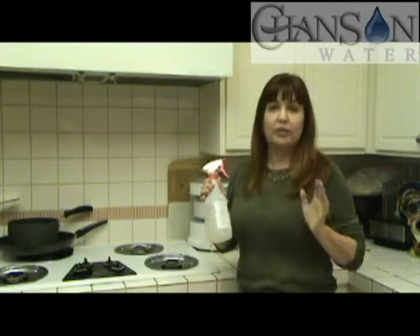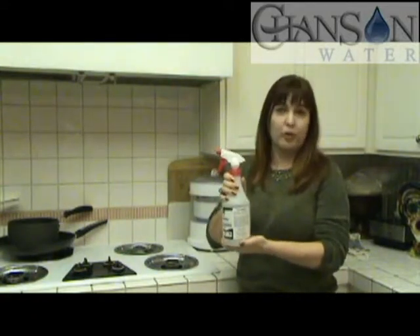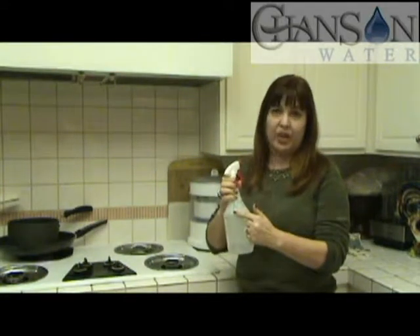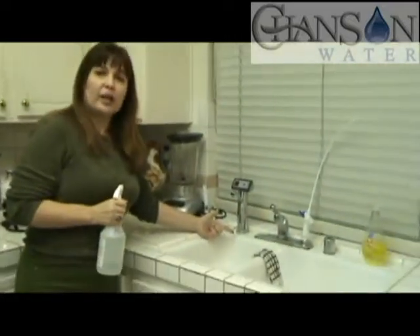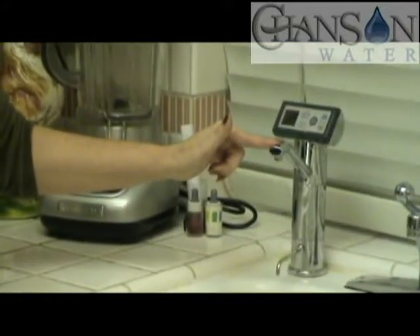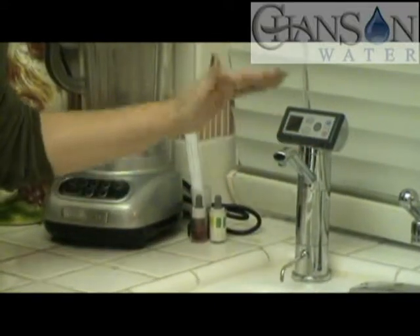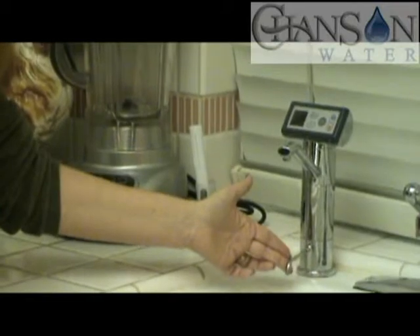I've been able to get rid of chemicals. This is just a regular standard spray bottle — I bought this one from Smart and Final — and what's in it is acid water. I've collected that from the spout. This is my Chanson under-counter ionizer. It makes alkaline water from the top spout, and the bottom spout makes acidic water.